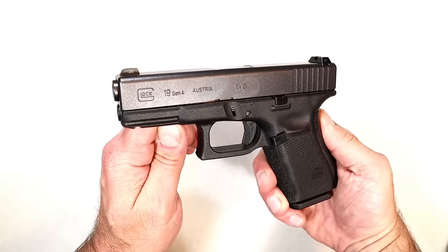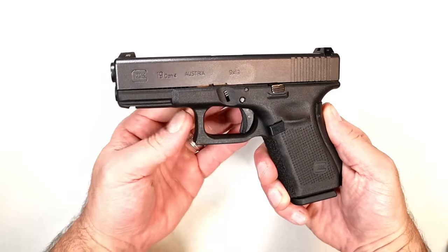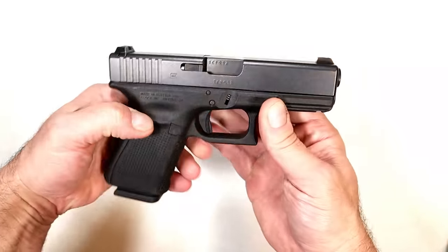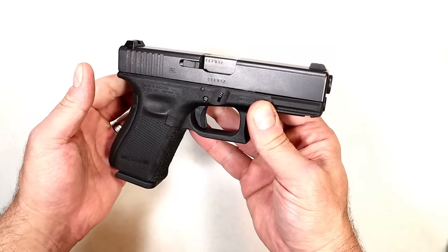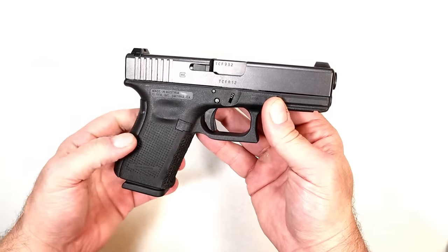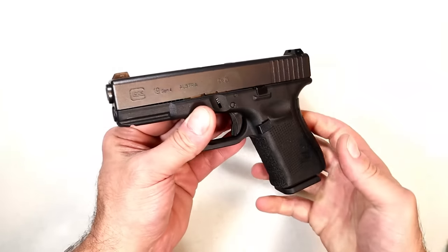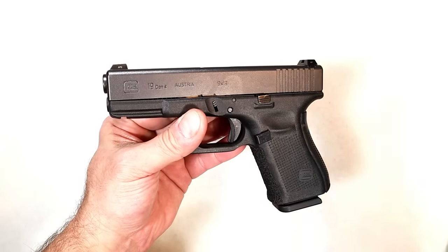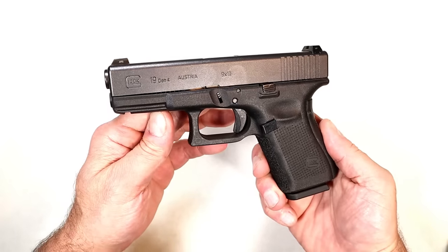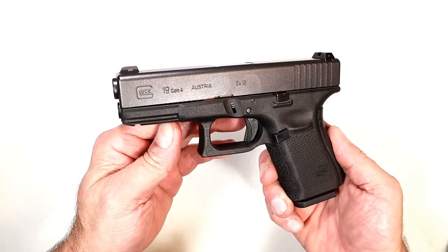At one time the Glock 19 was the most popular carry gun in the US according to many surveys. This is a compact-size 9mm — you could call it the Glock 23 in 40 or the Glock 30 in 45, it doesn't matter. Are you into compact-size handguns with right around a four-inch barrel and 15-round mags? People say what I use at the range is what I want to carry — I don't want to mess around with these subcompact 9s. I want a larger gun and this one works for me.